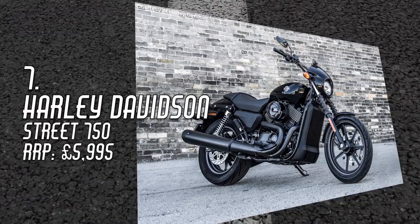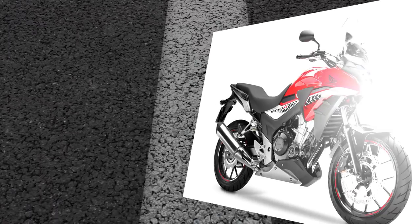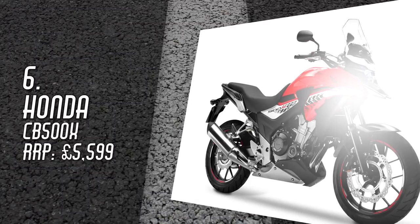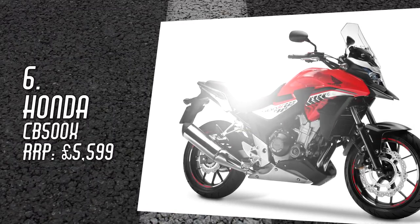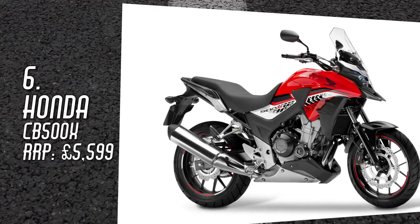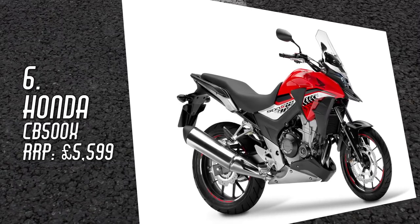Number 6: Honda CB500X, £5,599. Honda's perky A2-friendly machine comes in many guises, but the best is the CB500X. A physically bigger bike than the other CB500s, its longer trail suspension soaks up pothole roads with ease. That little engine might not be the most powerful, but it will carry you along at a decent pace. Build quality is a little cheap, and because it's a Honda, you will pay more for the privilege.